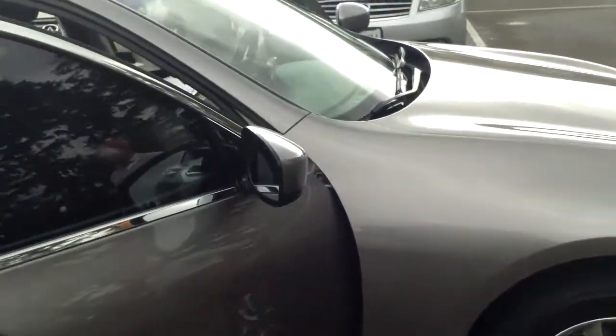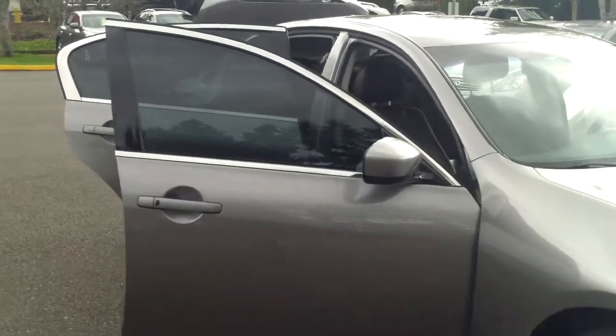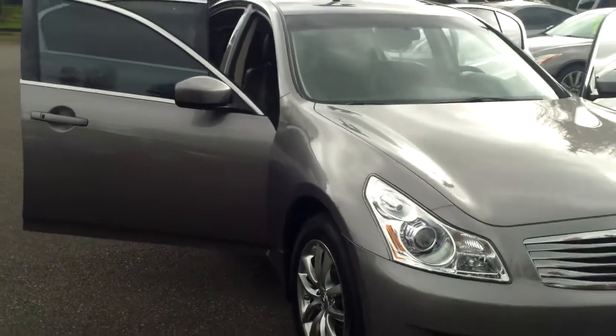It's a nice car, not for everybody, but it doesn't need to be for everybody — it only needs to be for you. And if this is the right car for you, come take a look at Infiniti of Kirkland.